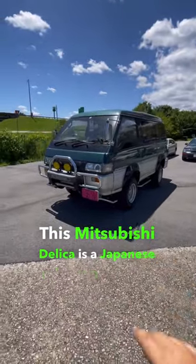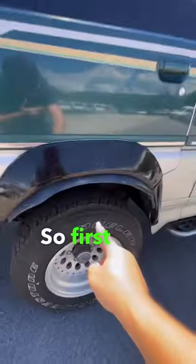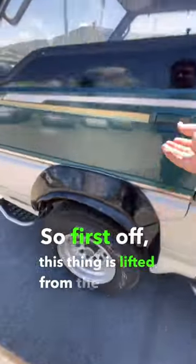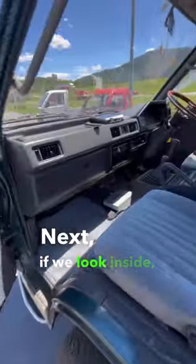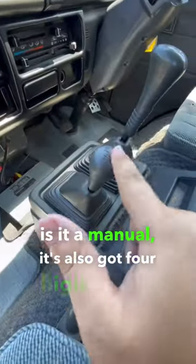This Mitsubishi Delica is a Japanese minivan that can go absolutely anywhere. Let me show you what I mean. First off, this thing is lifted from the factory. If we look inside, you'll see not only is it a manual, it's also got four high and four low.